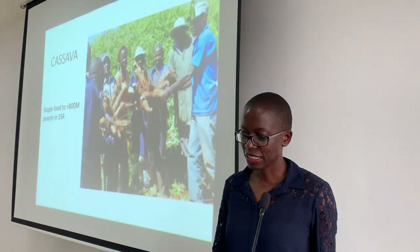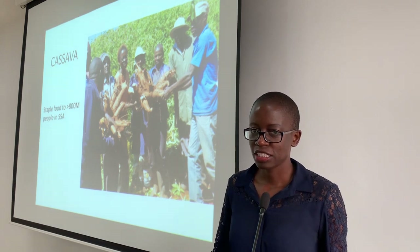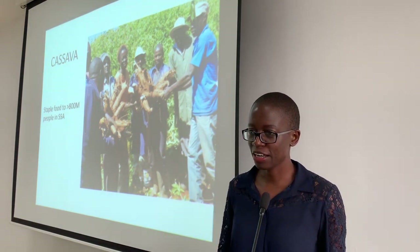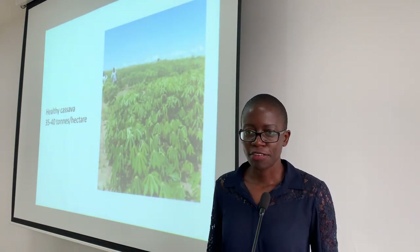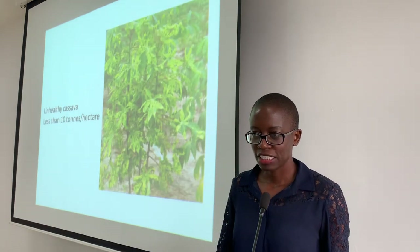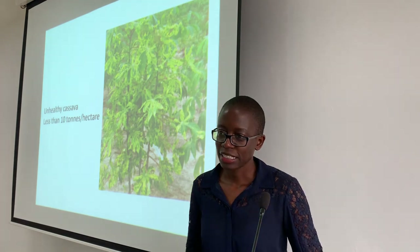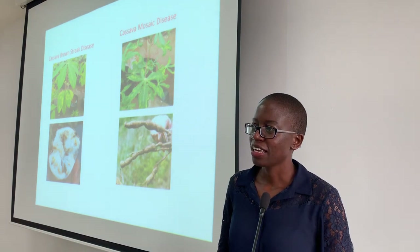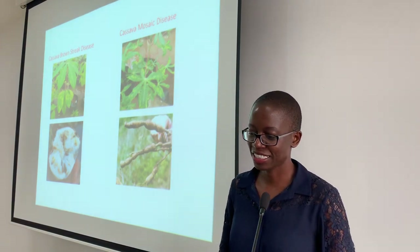We mainly work with cassava. Cassava is an important crop — it staples food to over 8 million people in Sub-Saharan Africa. A healthy cassava produces about 35 to 40 tons per hectare. However, if it is infected by cassava viruses, production decreases to less than 10 tons per hectare. The two major diseases that affect cassava are the cassava mosaic disease and the cassava brown streak disease.